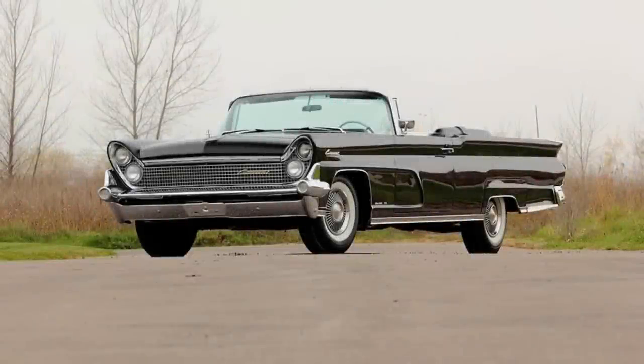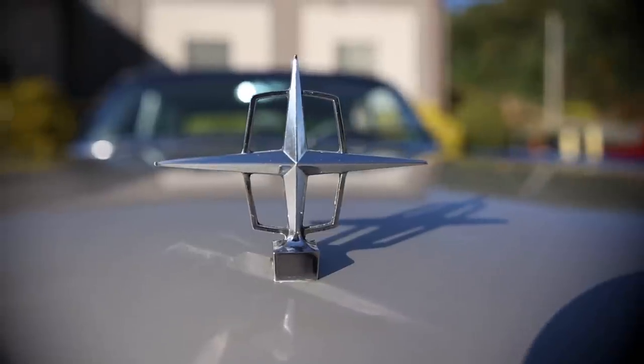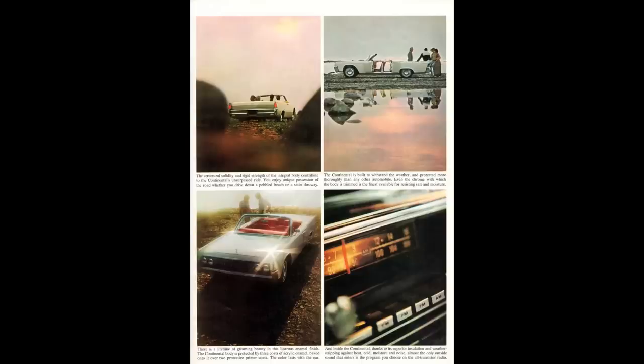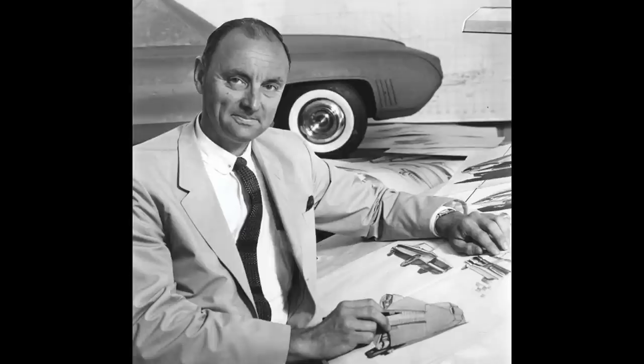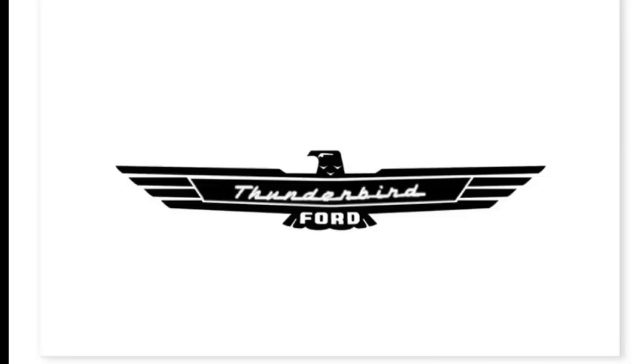Now take a look at the '64 in comparison: look at the devoid of chrome, smooth body lines, crisscross pattern grille, four headlights. Some say this is the car that saved Lincoln, designed by Elwood Engel. Fun fact — this was Engel's drawing for the new Thunderbird.